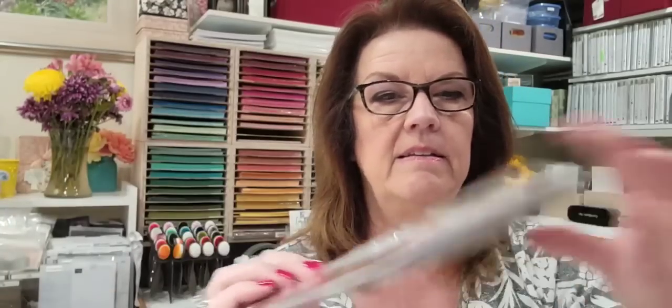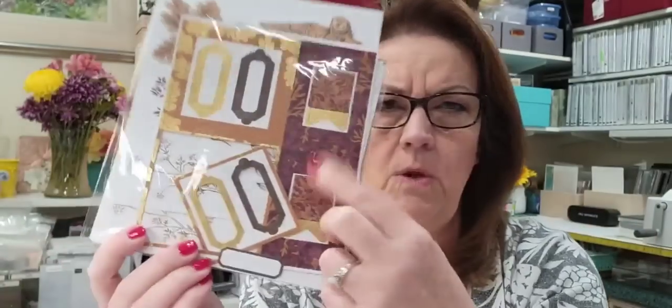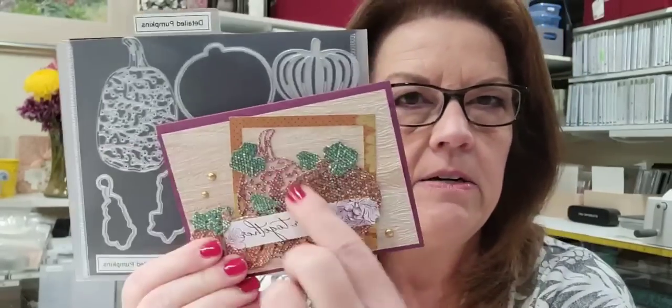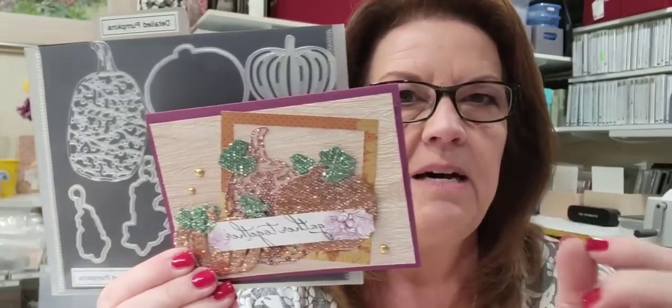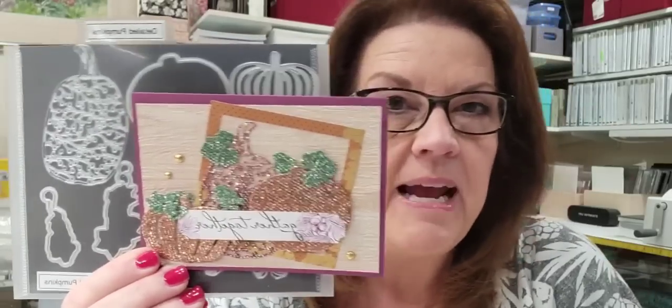My husband is working from home today and I'm like, I need a bigger desk! So that's the pumpkins. On the detailed pumpkin die, right in the middle it didn't come out perfect — I couldn't get every little detailed piece out. That's why I have this greeting right across the middle of the pumpkin. But hey, it's handmade and it worked.